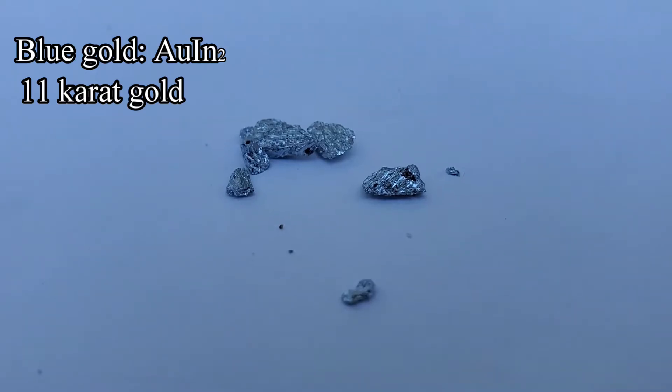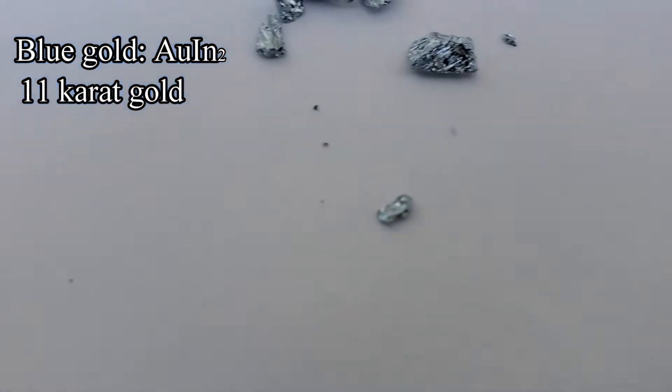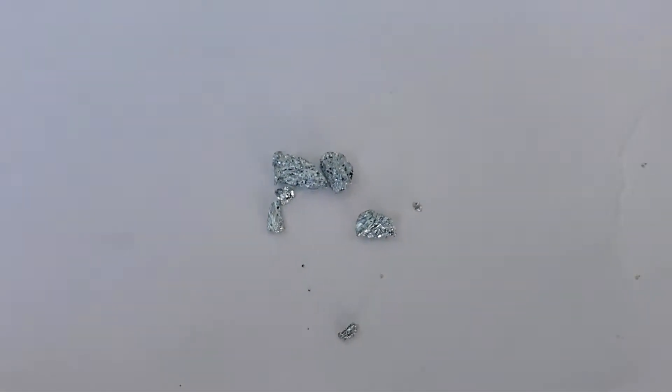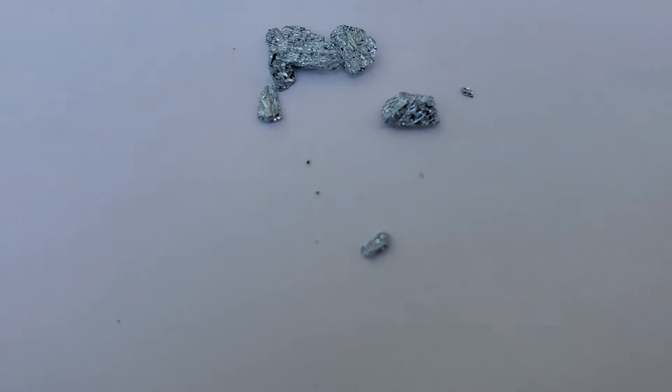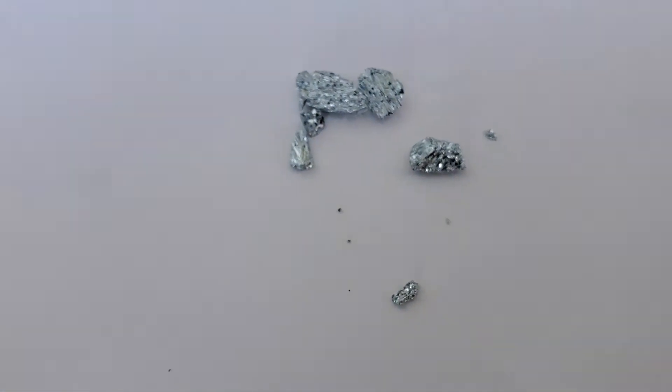Its symbol is AuIn2, and it's also considered 11 karat gold. Its density is around 11 to 13 grams per cubic centimeter. It is strange to see two very soft, malleable metals, such as gold and indium, together to make a hard, brittle compound.